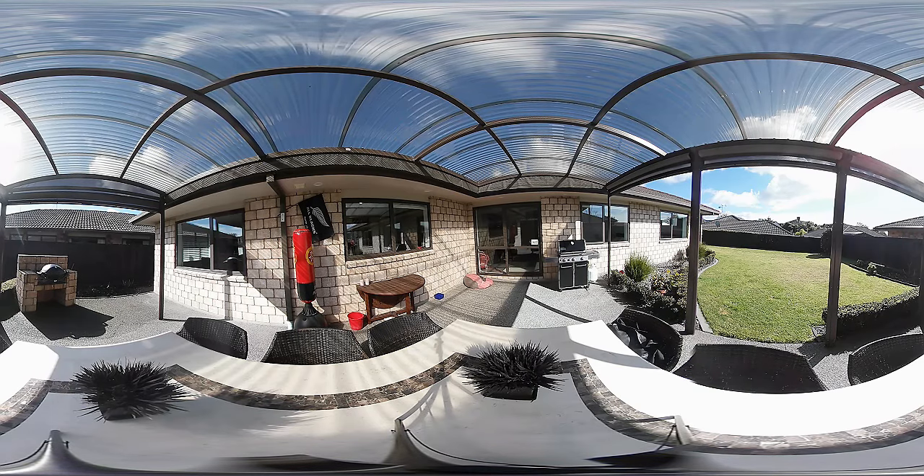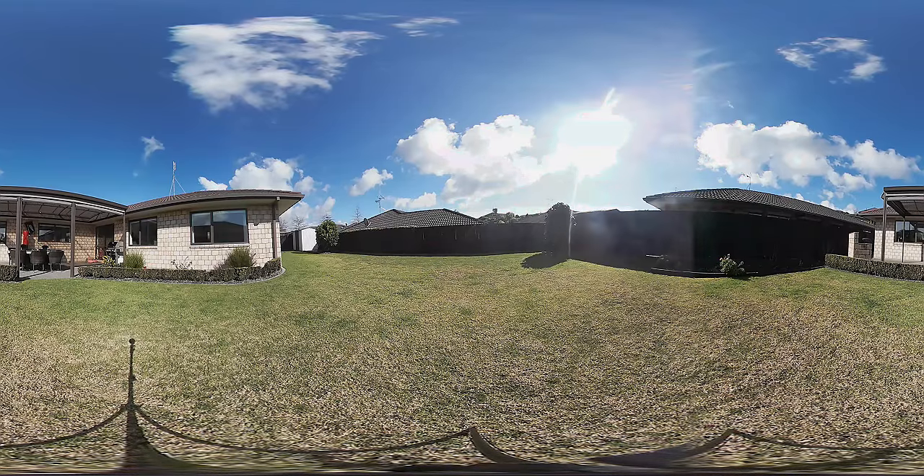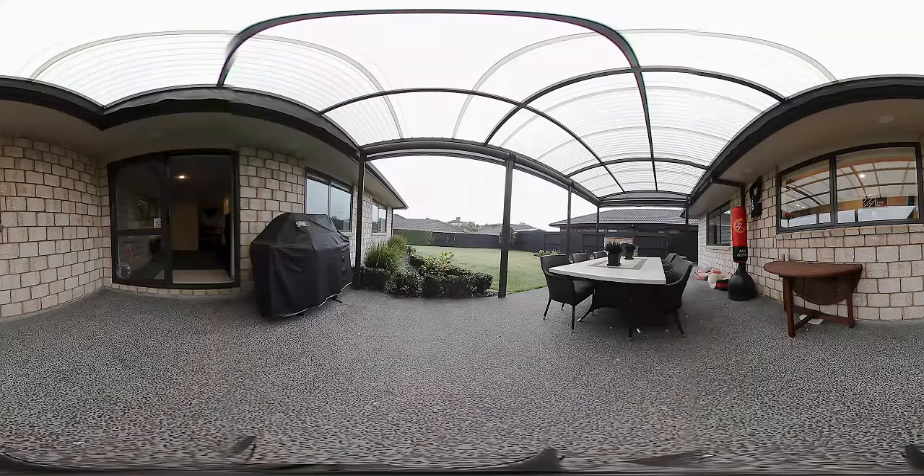Wait till you see the gorgeous, stunning north-facing private alfresco area with the built-in BBQ and pergola. It's gorgeous!